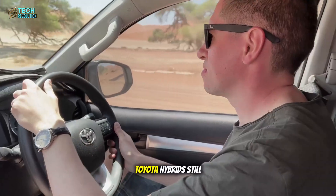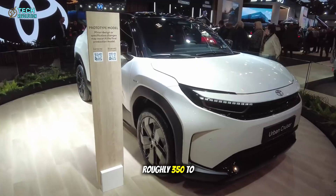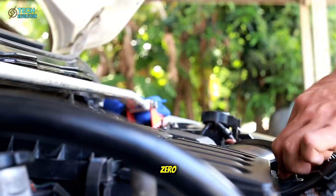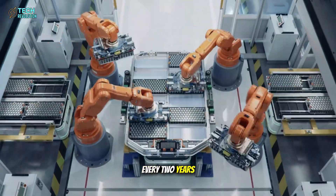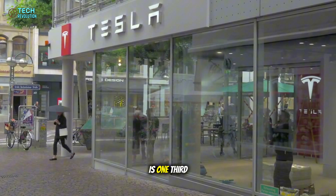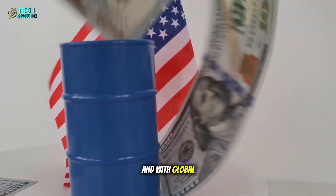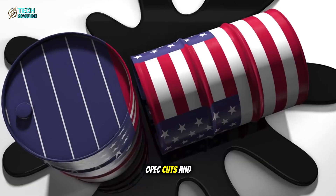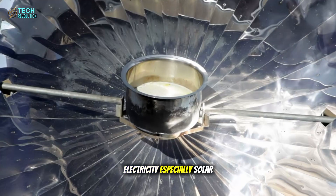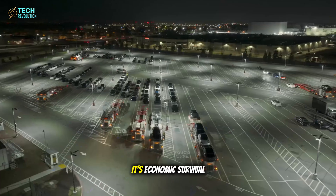Add in maintenance: Toyota hybrids still require oil changes, spark plugs, and valve checks — roughly $350 to $400 annually. Tesla's maintenance? Practically zero: a battery inspection every two years, maybe $80. In total, Tesla's annual running cost is one-third that of a hybrid. Over five years, the difference becomes staggering. And with global oil volatility — wars, OPEC cuts, and sanctions — gasoline prices will only climb. Electricity, especially solar-sourced, will only drop. It's not just cost efficiency anymore. It's economic survival.